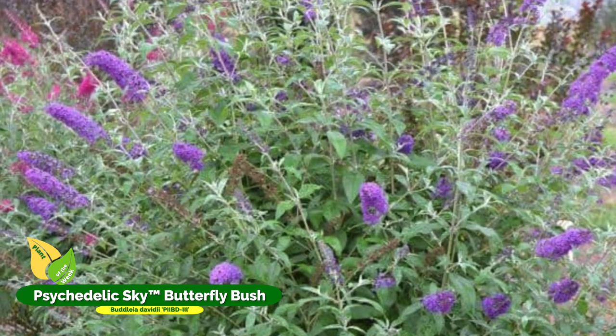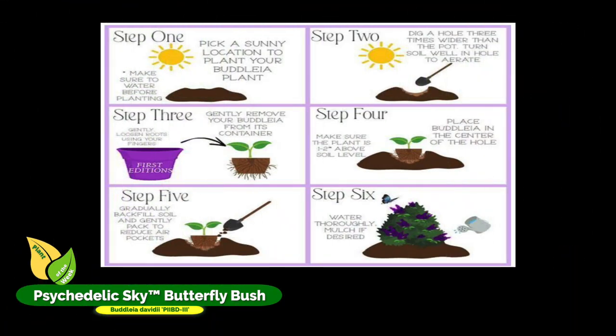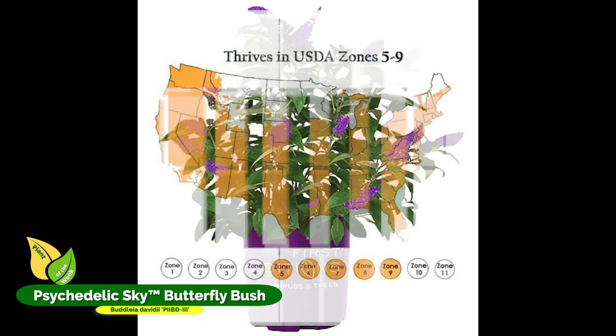The Psychedelic Sky Butterfly Bush is kind of a dwarfer one — only goes to about six feet tall and about five feet wide. It loves food before the bloom and then loves food about mid-season; it'll really keep the foliage going and keep the bloom activity going. So check out Psychedelic Sky Butterfly Bush and see if you can find it at your garden center or mom-and-pop nursery.